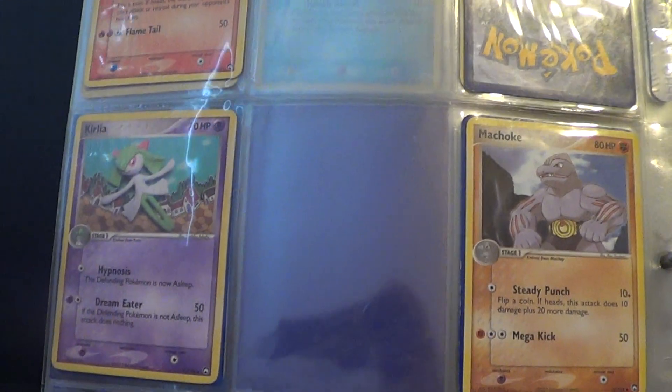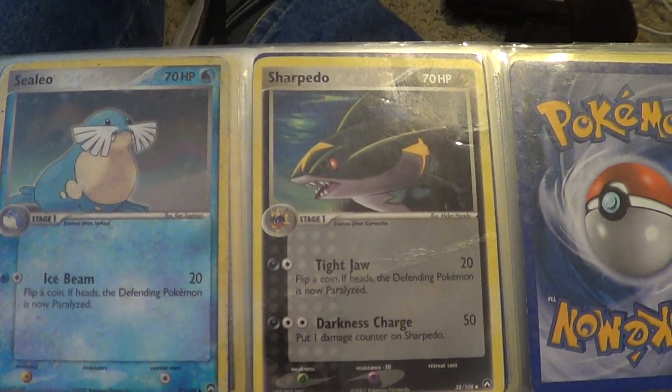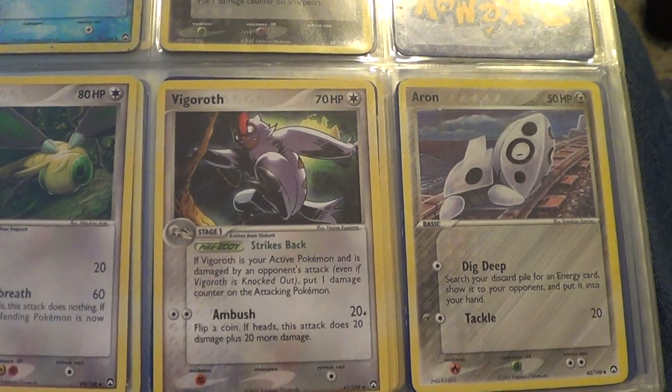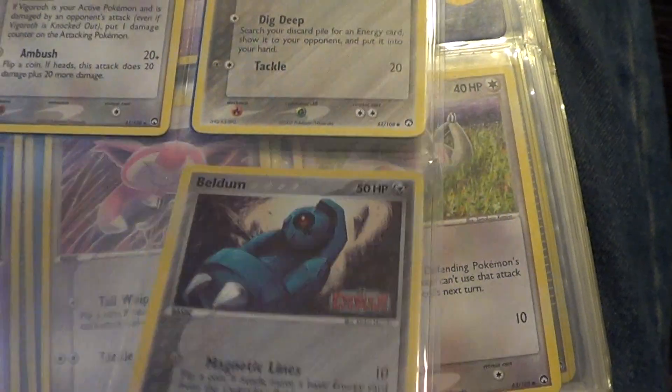With Power Keepers, there's not really much to say. This was the last EX series set, and it was also the first EX series set in a long time that didn't have any Secret Rares.